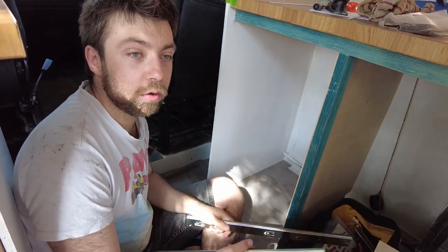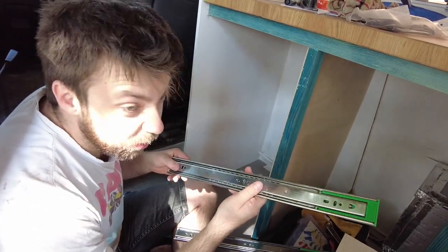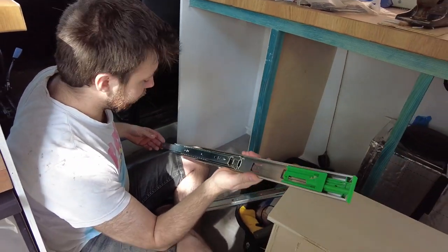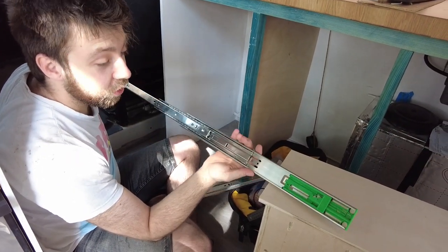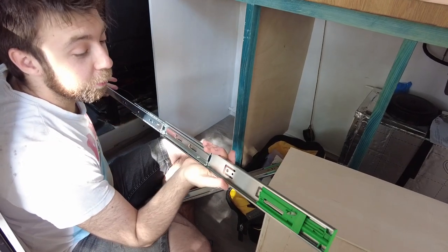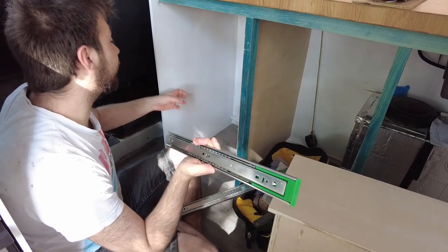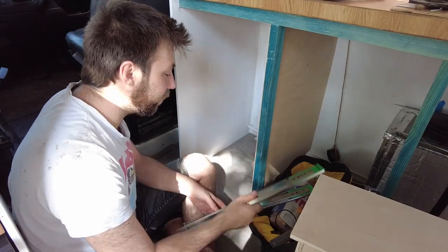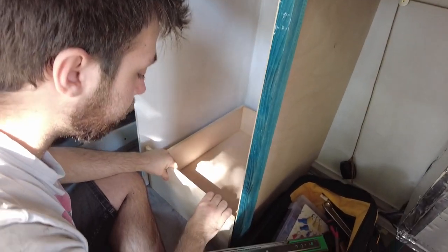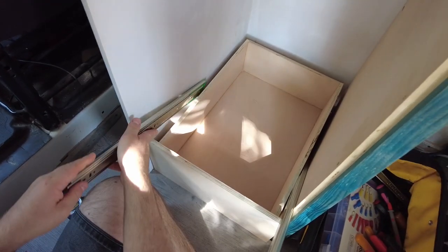These are the drawer runners - we bought them from Euro Fit Direct online, they seemed the cheapest. They're soft close, 100% extension and can handle 45 kilograms each - gosh, we can put 45 kilograms in each one! Good, what do you think we're going to be putting in these drawers? It's not that strong how we mount it, but it will be fine. Just checking everything fits first.